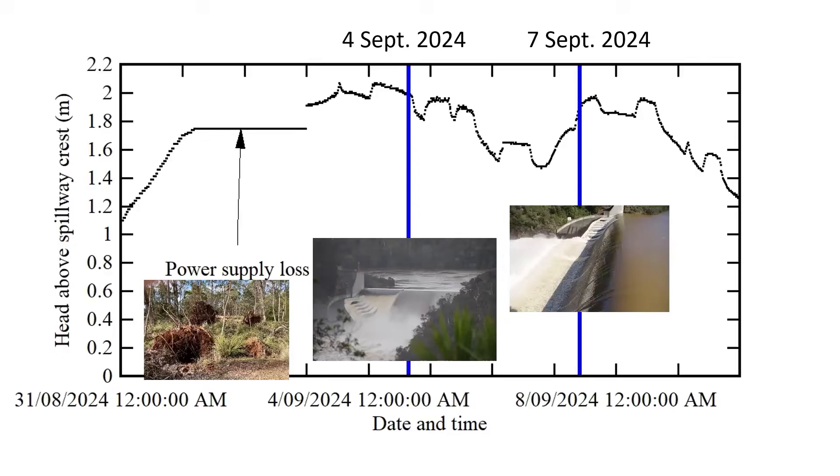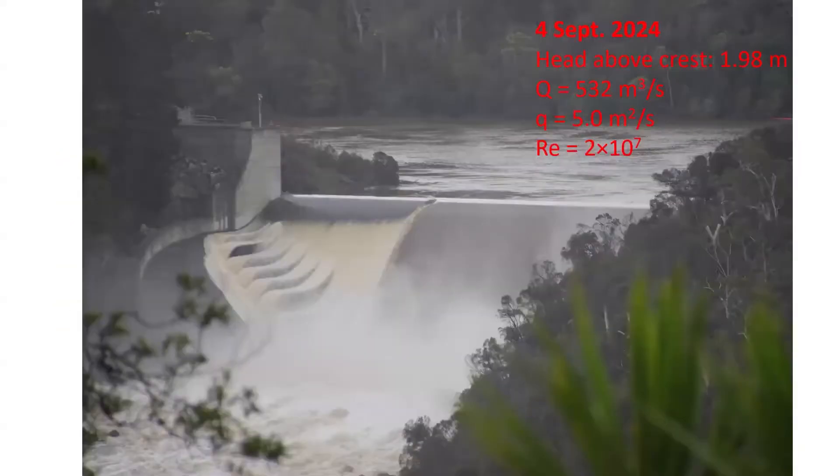We will see shortly some observations of the dam spillway on the 4th of September and the 7th of September. On the 4th of September, the discharge was 530 cubic meters per second, and the spillway was observed from the top of the left bank.